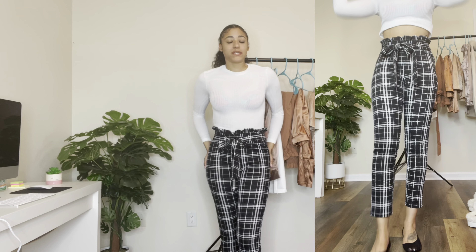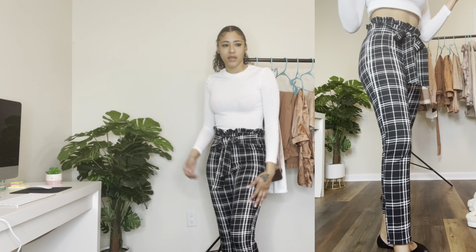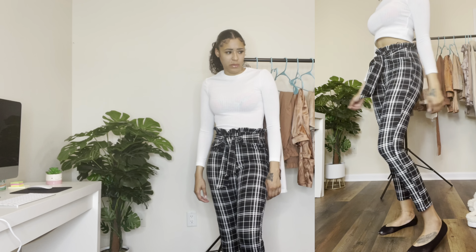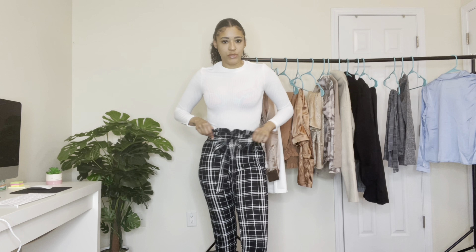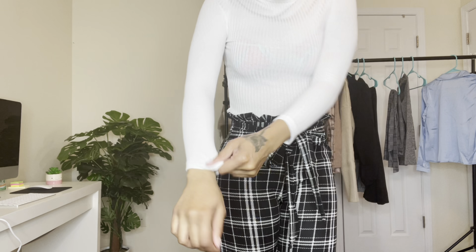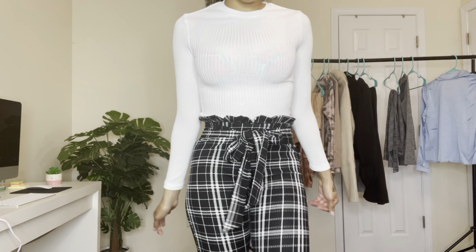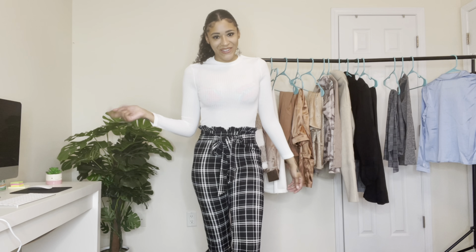Now I just have another pair of paper bag waist pants — this is just a black and white pair. It's just a different type of pattern. Super cute and comfortable. Then I just paired it with this white shirt. It's just a simple plain shirt, a little see-through, so make sure you've got the right bra on. It looks like the other solid colored shirts — it's just in white.